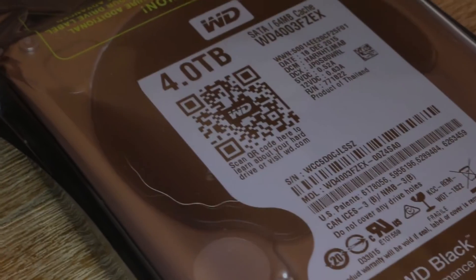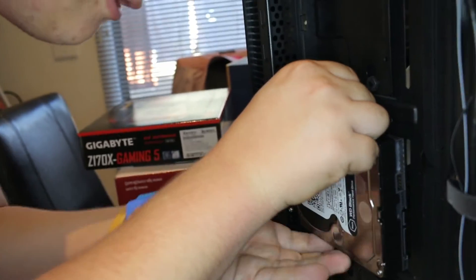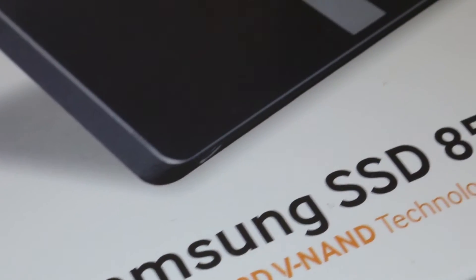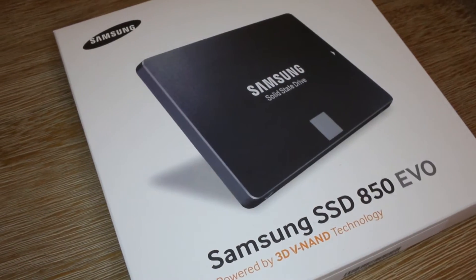For our storage, we chose the Western Digital Black 4TB because they are reliable and great for storing big video files. We also installed the Samsung 850 EVO 500GB solid state drive for editing software and our operating system.